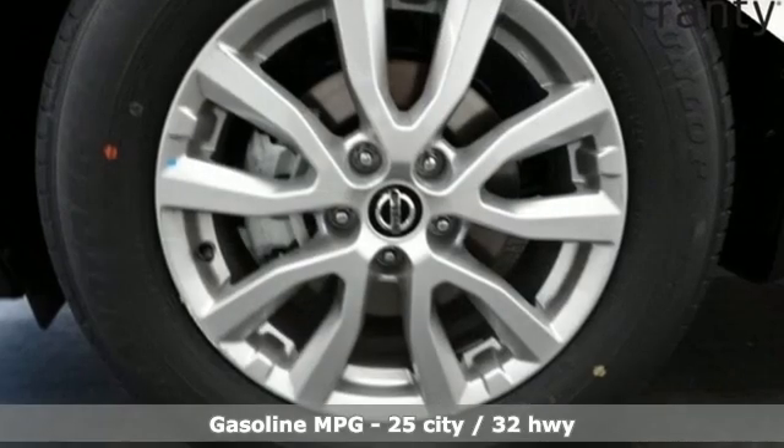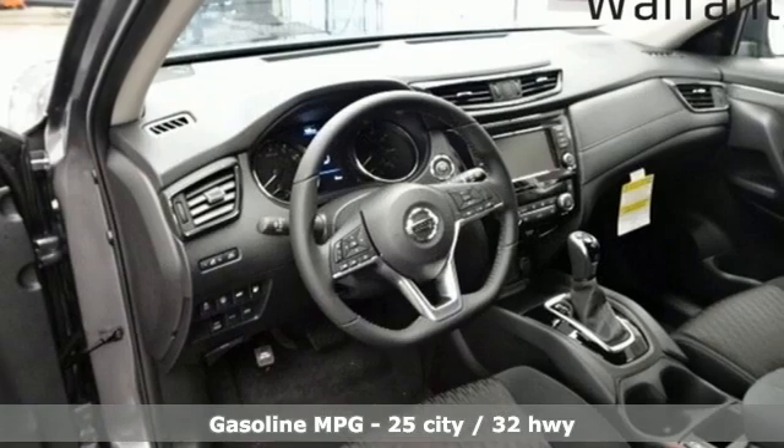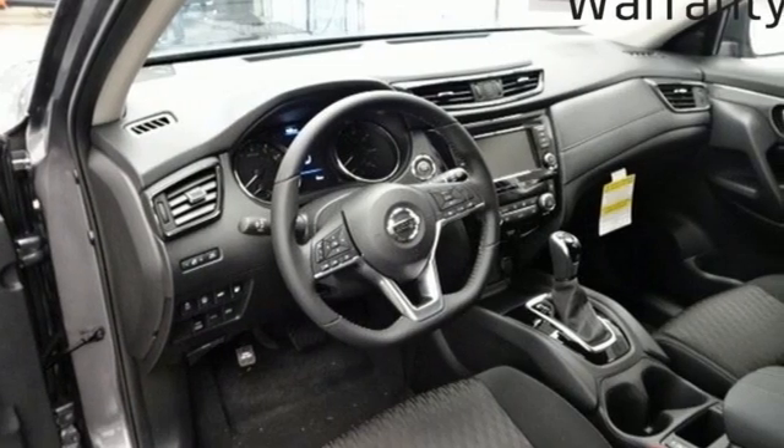Inline four-cylinder engine, dual-zone climate control, streaming audio, front heated bucket seats, remote engine start.